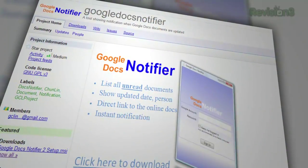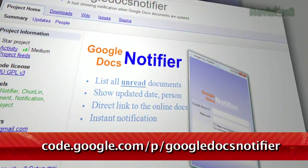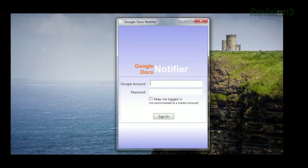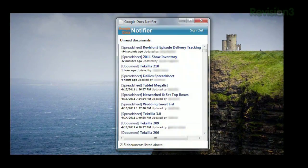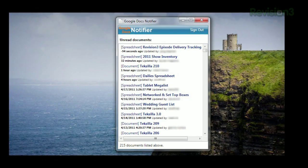It's called Google Docs Notifier, available for free at code.google.com/p/Google-Docs-Notifier. Once installed, you'll be asked to log in with your Google credentials, and you'll see a list of all the Google Docs you're a part of, along with the last time they were updated and by whom.